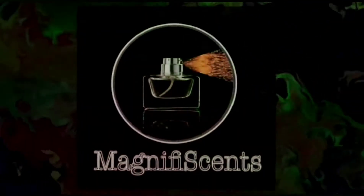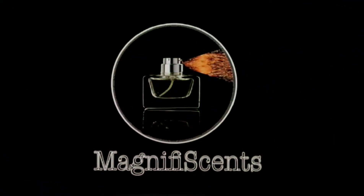Hey fragrance fiends, how are you guys doing today? I'm going to be doing a first impressions video on three fragrances that I recently got in a blind buy haul, and I'm going to tell you what I think about them, so stay tuned.